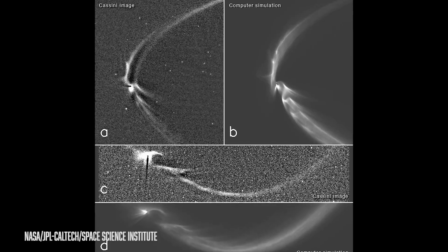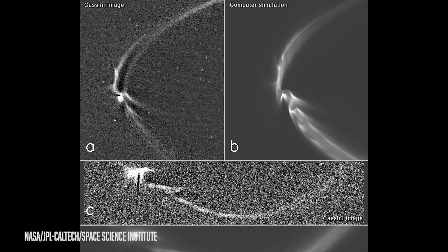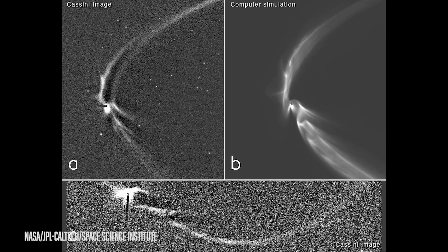It wasn't until Cassini flew by Enceladus in 2005 that the Cassini imaging team was able to get actual images and photographic proof of Enceladus caught in the act creating this ring — and it was then proven that Enceladus does create this ring of Saturn.